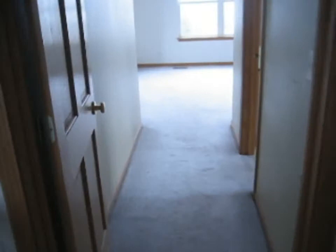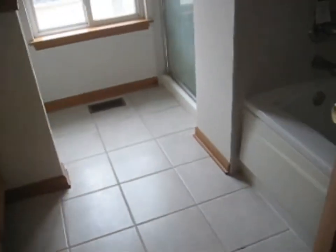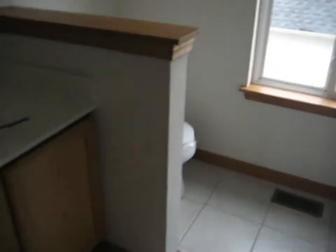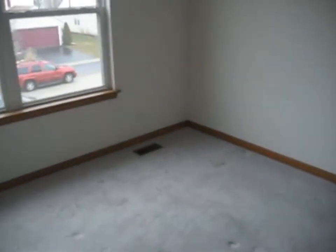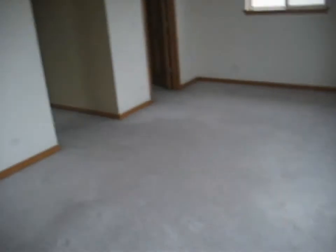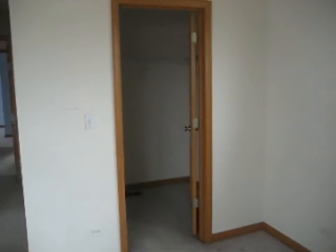Back this way is the master bedroom, which does have a private master bath with a double sink and ceramic tile. There's a tub and a shower stall, and the toilet is around the corner. Into the master bedroom itself — carpeted with a vaulted ceiling and a ceiling fan. And there is a walk-in closet.